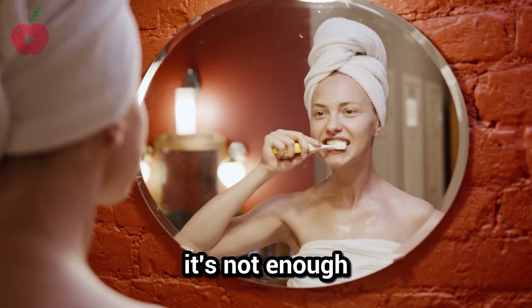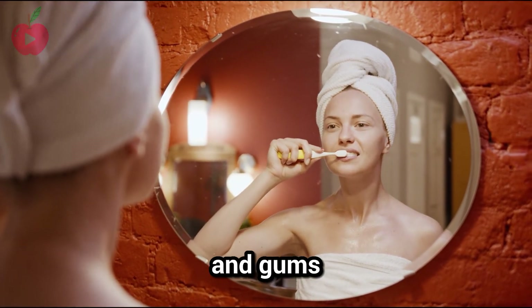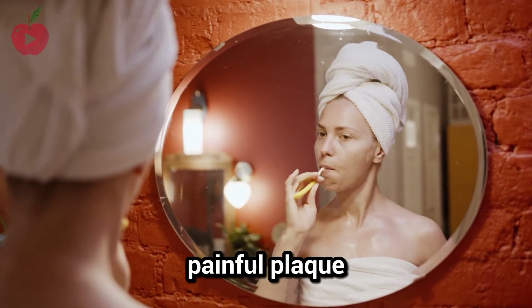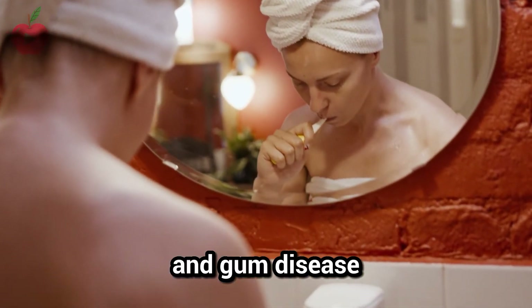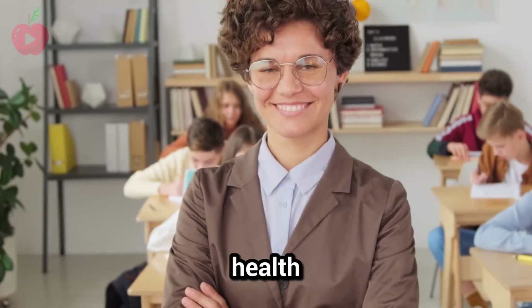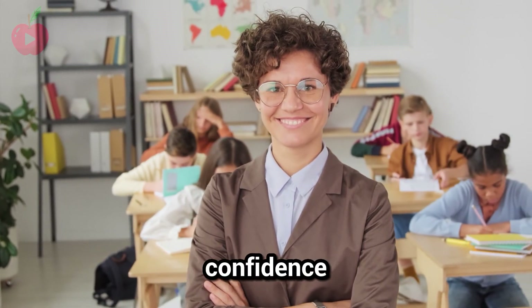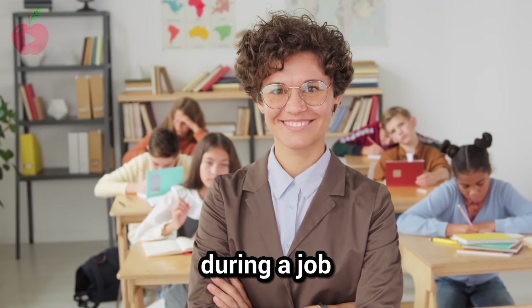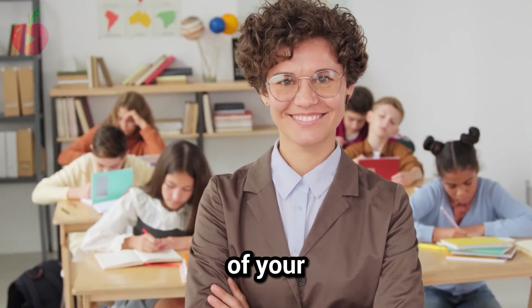You brush twice a day, but it's not enough. Even though you're taking good care of your teeth and gums, there's still a chance of having painful plaque buildup that could lead to cavities, toothache, and gum disease. Tooth and gum health can have negative consequences on your self-esteem and self-confidence — whether it's during a job interview or social event, people can judge you by the condition of your teeth.